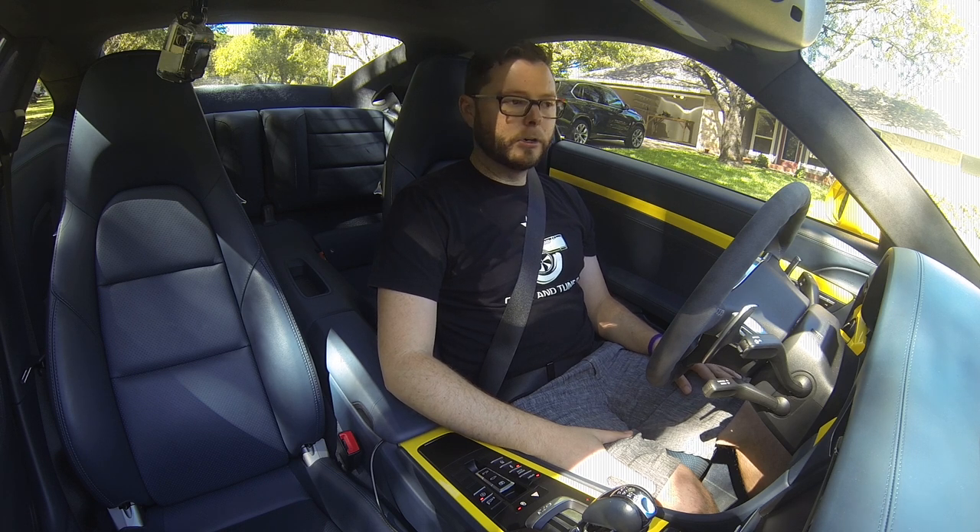Hey everybody, Marshall with Cobb Tuning here. I'm on our 2014 911 Turbo.